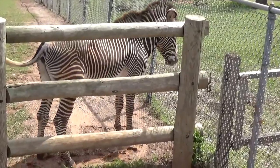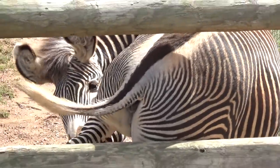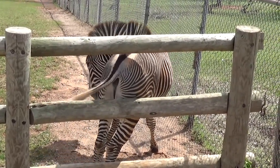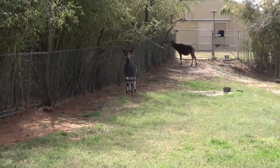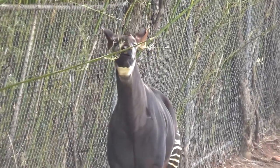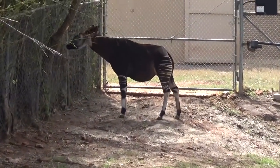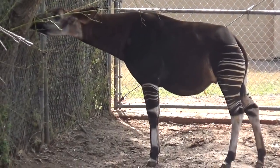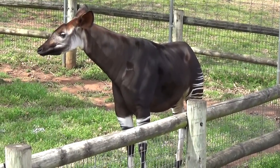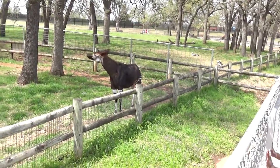The zebra is right up here near the people — a very pretty animal, although it does look like there's only one zebra, which is kind of odd. Here are the okapi — they have three of them, two in this exhibit and one in a different one. Really, really pretty animals. One is right up close to the pathway — these are normally animals that hang out farther back, but this guy Dario is right up here next to the pathway.